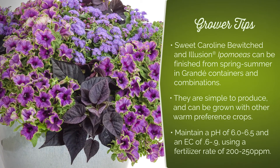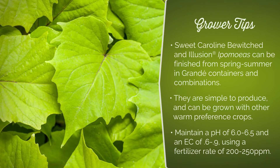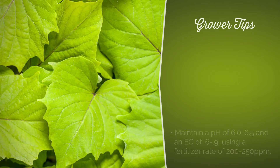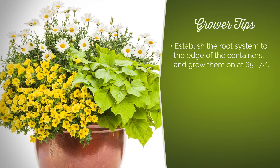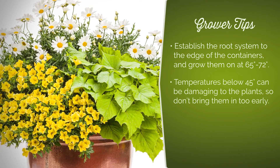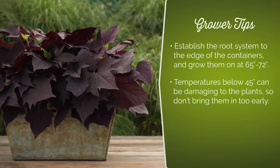Maintain a pH of 6.0 to 6.5 and an EC of 0.6 to 0.9 using a fertilizer rate of 200 to 250 parts per million. Establish the root system to the edge of the containers and grow them on at 65 to 72 degrees. Temperatures below 45 degrees can be damaging to the plants, so don't bring them in too early.